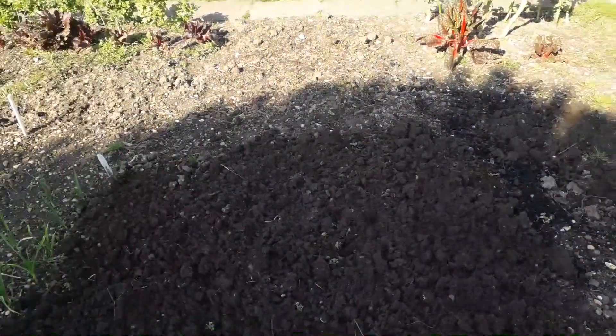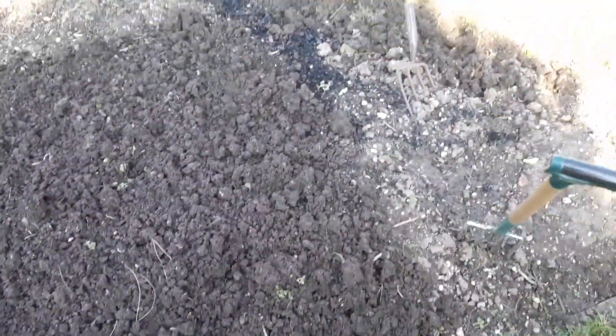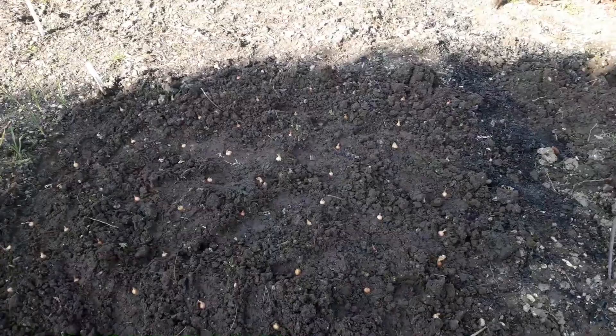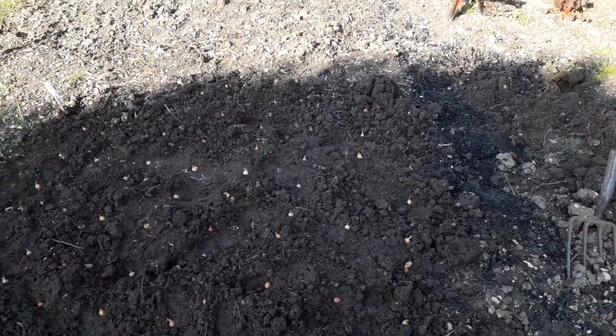It isn't ideal digging conditions. The soil is very wet and very heavy to turn over, but I have cleared just about enough space to plant the onions I have. That's the onions planted — it's all down to nature from now on.